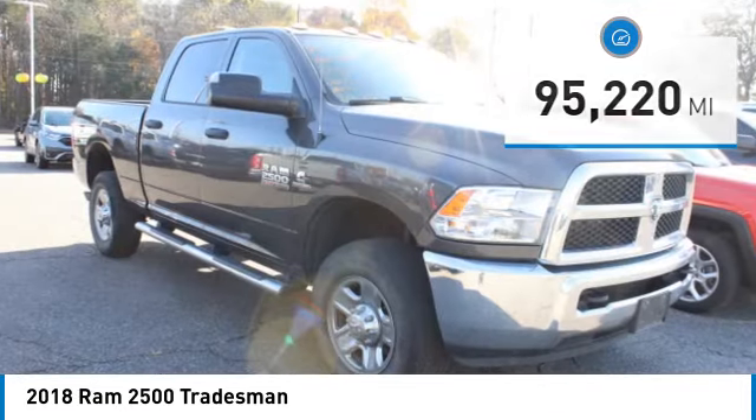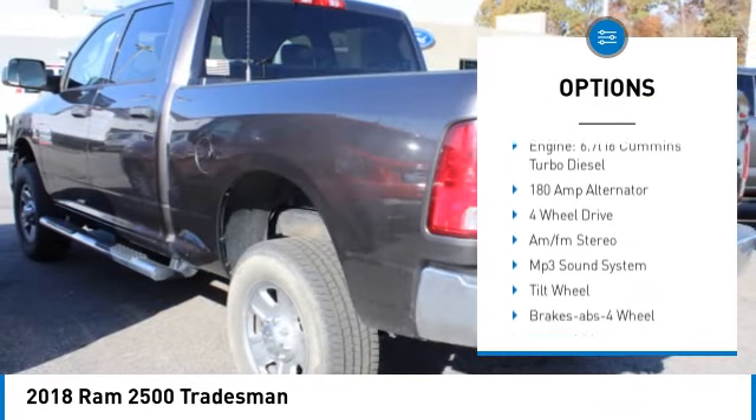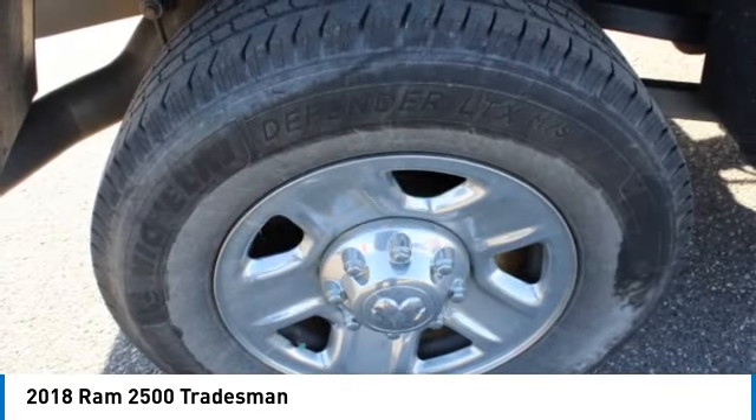Here are some of this vehicle's great options: towing package, heated side mirrors, traction control, headlights auto off, mirror memory, cruise control, child safety locks, power door locks, power windows, and power steering.